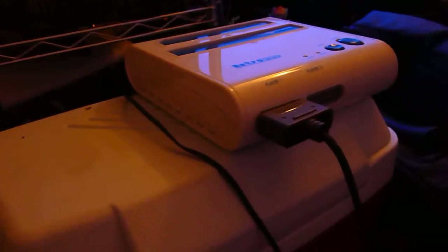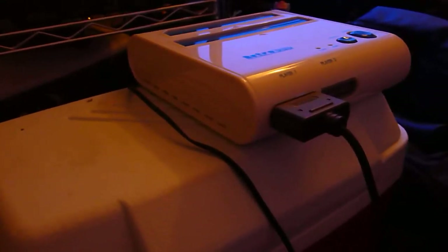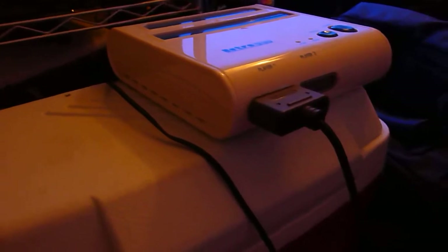Hello YouTube. I have a video for you about a new pickup I got recently at Goodwill. This was $12.99. It's called the Retro Duo. It's a NES and Super Nintendo slash Famicom device.